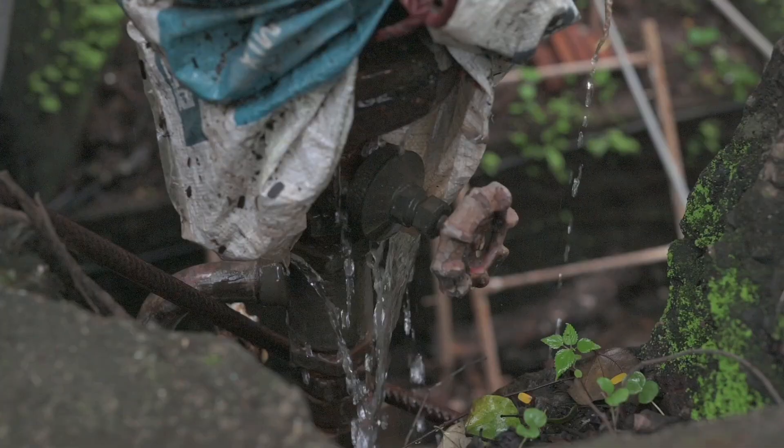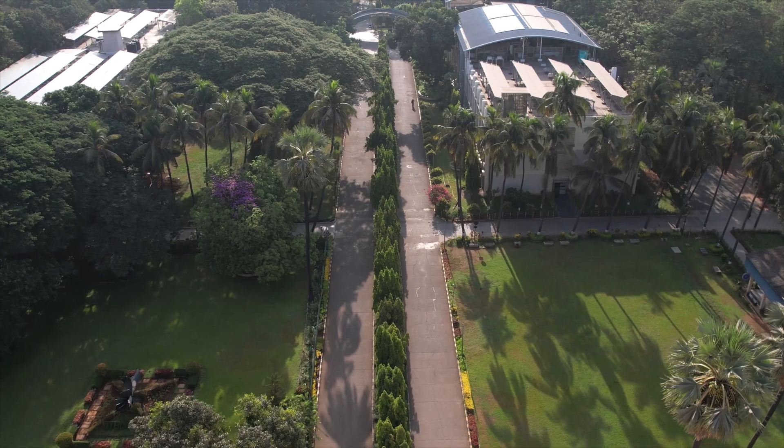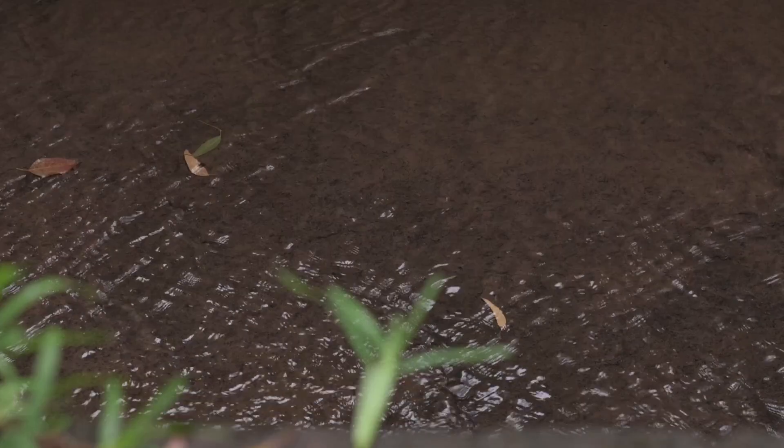We have made a water demand map and water network maps. We have done surveys of pumping stations and a pilot study on the water audit — how much demand the entire campus has in terms of water, and what are the different areas where water demand is high or low.